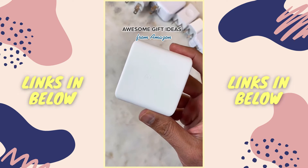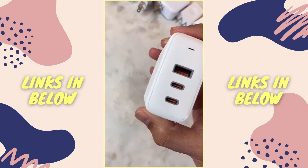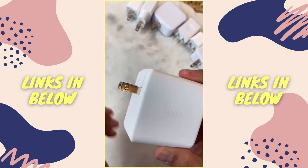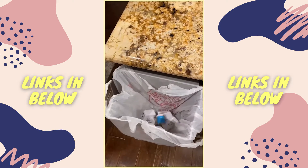Awesome gift ideas from Amazon. Don't you hate it when you have so many adapters but not enough outlets in your house? This is my 90-watt adapter from Aukey and this thing is amazing. It has a foldable plug which is perfect for travel, and it can charge up to two laptops plus an additional device. Now I can throw away all of my other adapters.